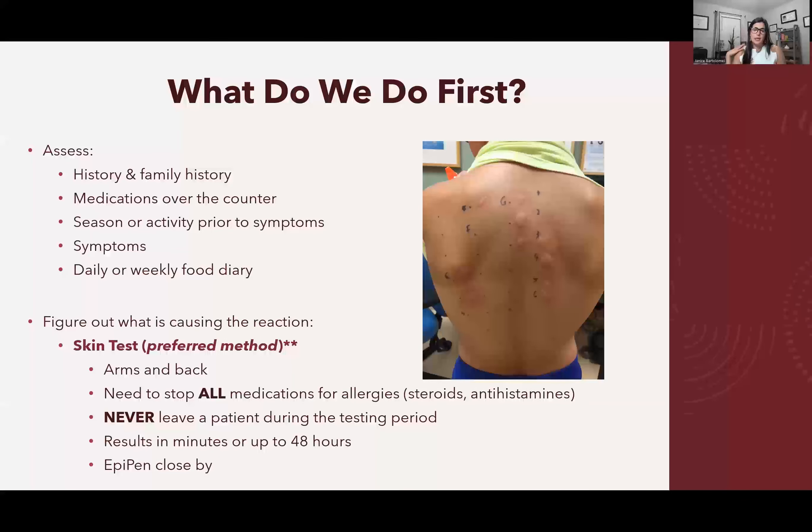Prior to getting an allergy test, you must stop all antihistamines and steroids. Antihistamines tell your immune system to stop producing histamines in reaction to the allergen, and steroids weaken the immune system — so if you're taking either, your immune system won't act normally during the test. While testing is being done, you must stay with the patient at all times in case they have an anaphylactic reaction.